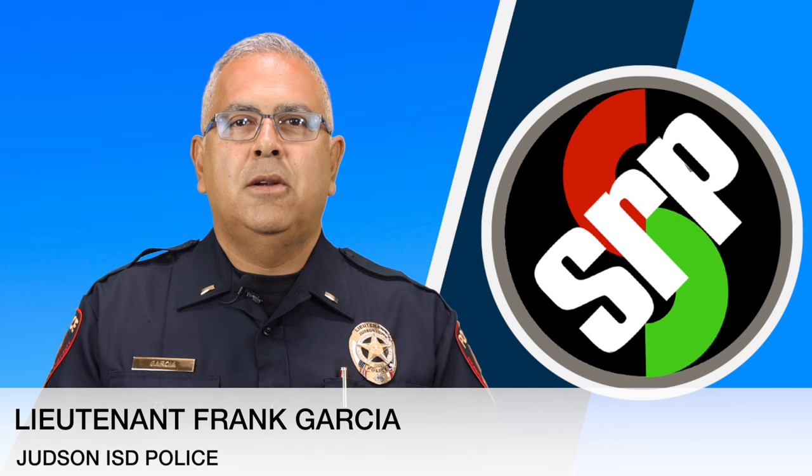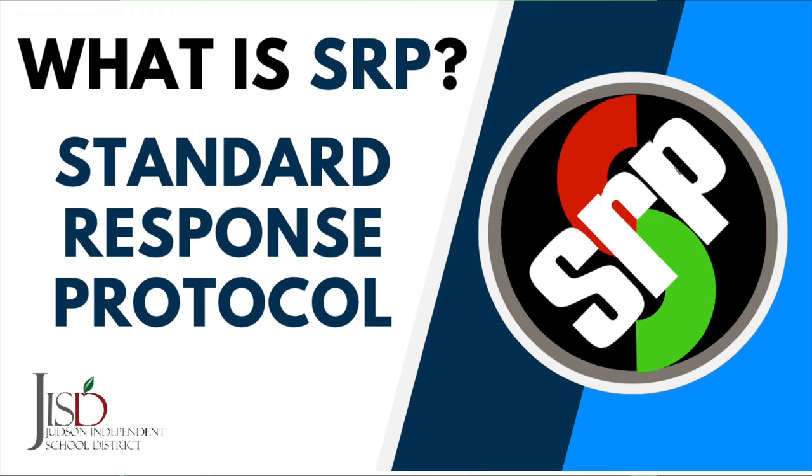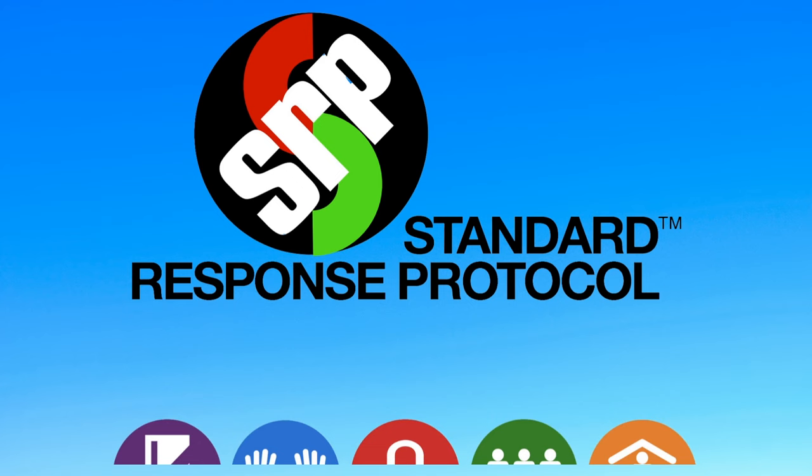Hello everyone, my name is Lieutenant Frank Garcia with the Judson ISD Police Department. Here at Judson ISD, the safety and security of our students and staff are top priority. That is why we are working on improving our safety protocols. If an emergency happens at school, everyone — including staff, students, parents, and local law enforcement — need to be on the same page and understand the SRP language so everyone knows what to do in emergency situations.